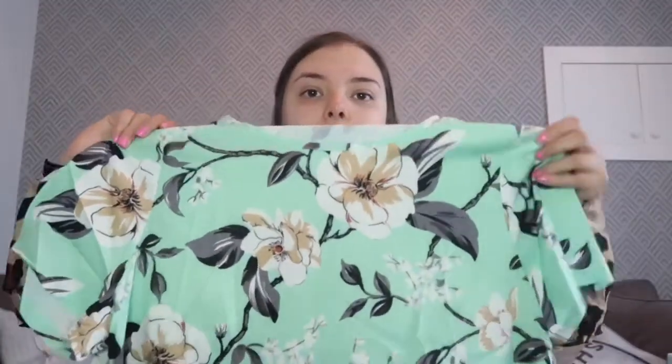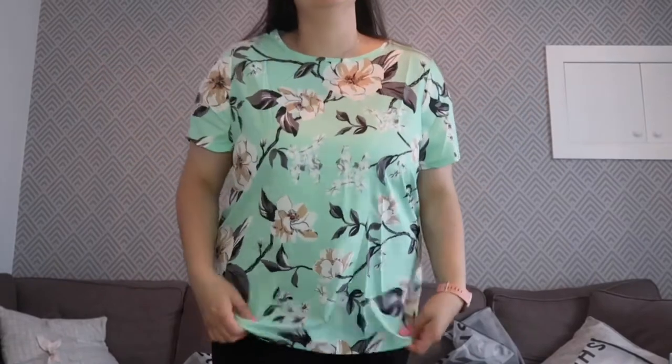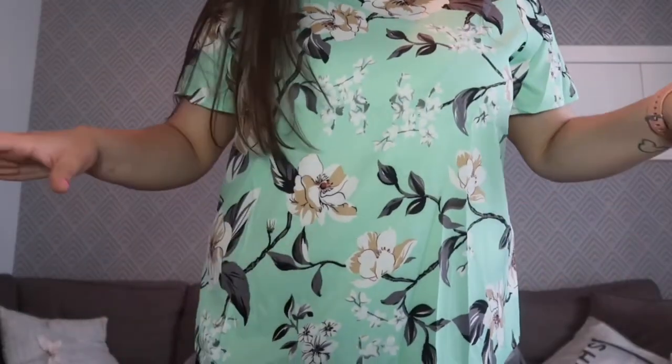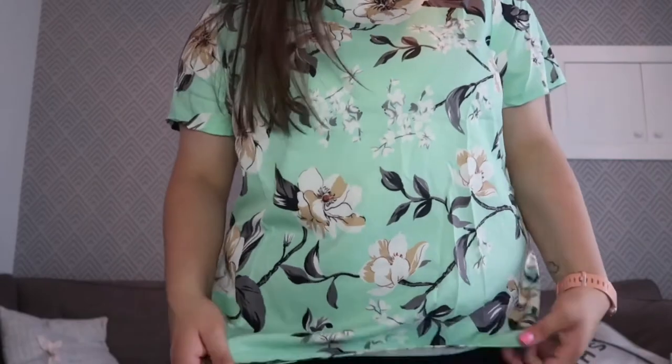Next up is this top — a little bit flowery. I like the teal colour but I'm not sure about the big massive flower on the front. Trying it on, I do like the colour but I'm not sure how I feel about the pattern. I think it's just a little old-fashioned, which is a shame because the top itself is nice, but I don't think this one is for me. I think I might send this one back.